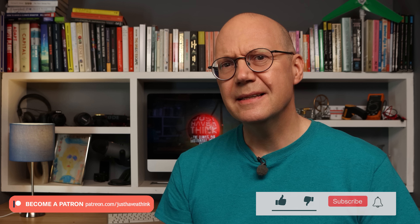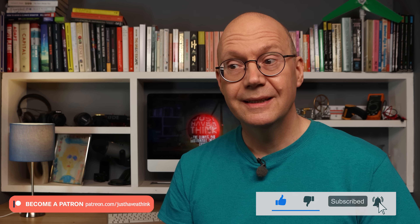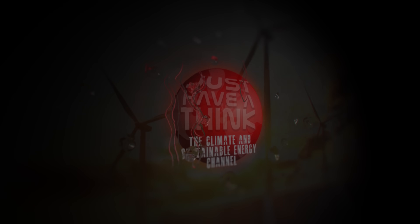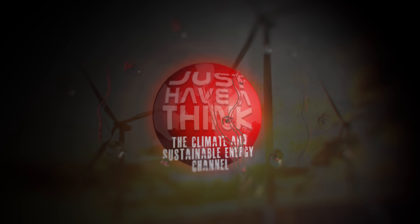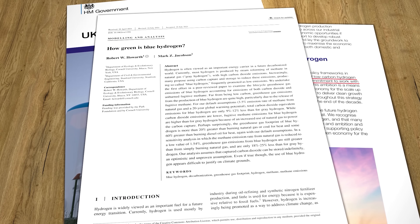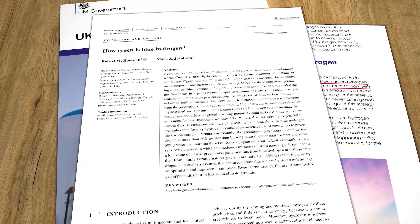The only slight snag is that a new peer-reviewed scientific research paper published in August has done precisely that. The paper is called "How Green is Blue Hydrogen" and it was published in the Energy Science and Engineering Journal on the 12th of August 2021.